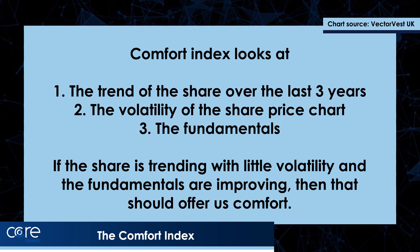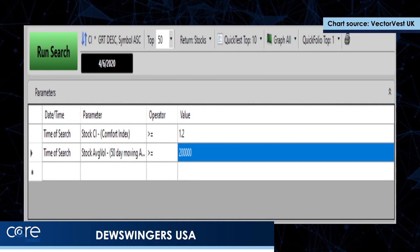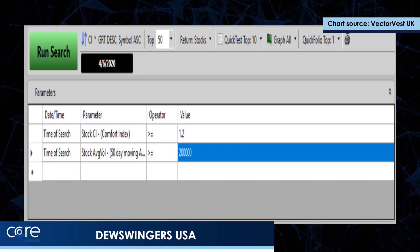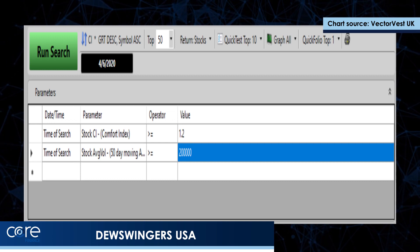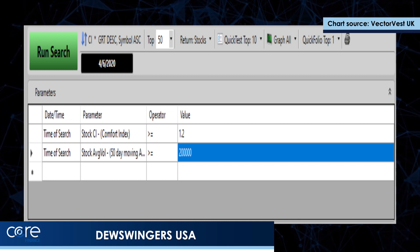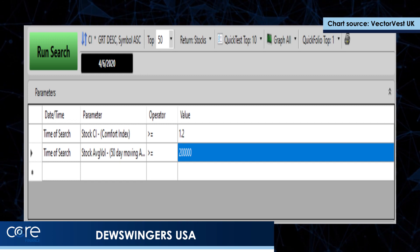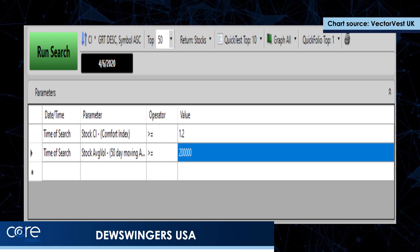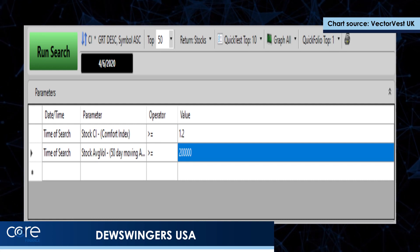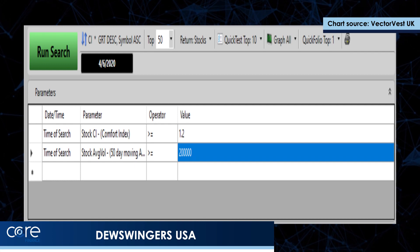At one click, that will find shares that are trending. I put together a very simple UniSearch on VectorVest to find shares with a Comfort Index above 1.2, with a reasonable volume — the 50-day moving average of volume is greater than 200,000 shares. I'm sorting all of those shares by CI — the long-term trend — times the earnings growth rate. So what I'm trying to do is bring those shares to the top of the list for the best combination of trend and growth fundamentals.